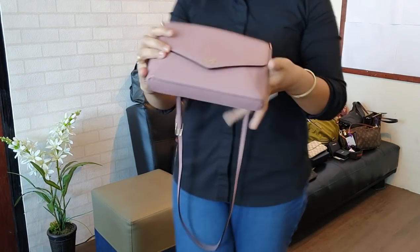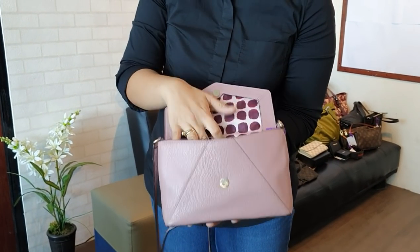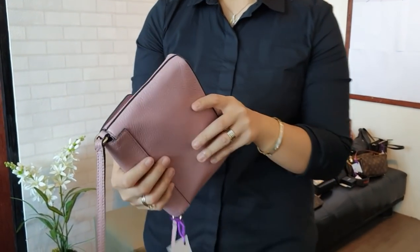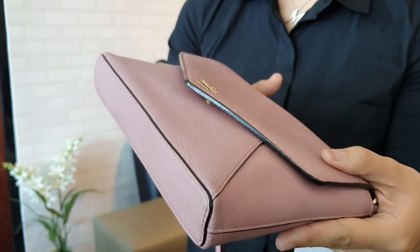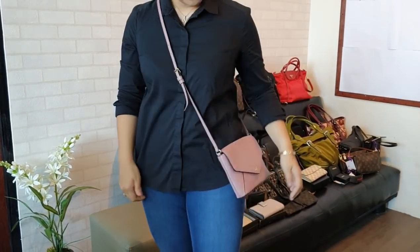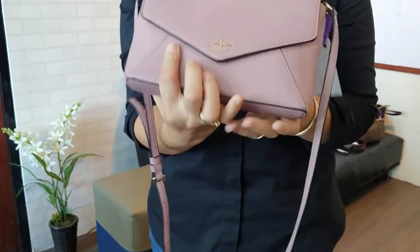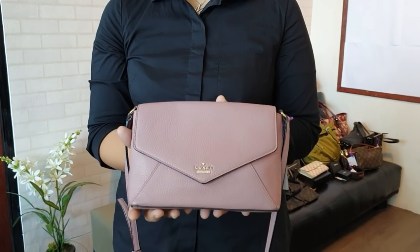We have a Kate Spade envelope crossbody bag in pink blush / old rose color — a classic Kate Spade envelope design. It's in excellent condition. The corners are clean. This is only 3,800 pesos.